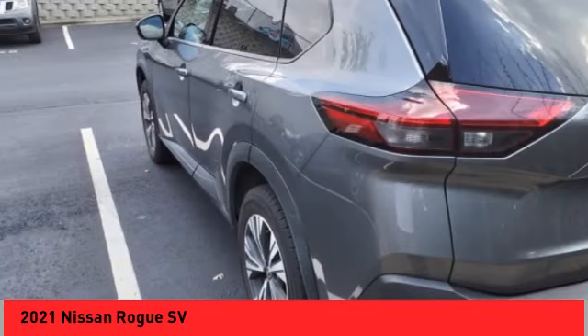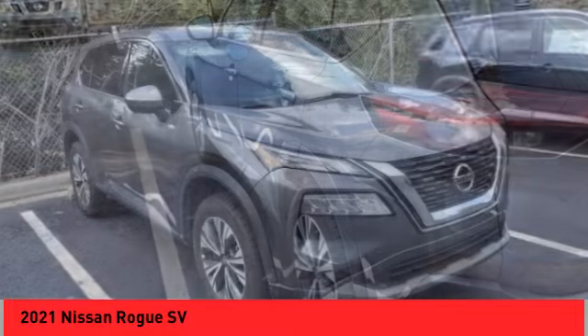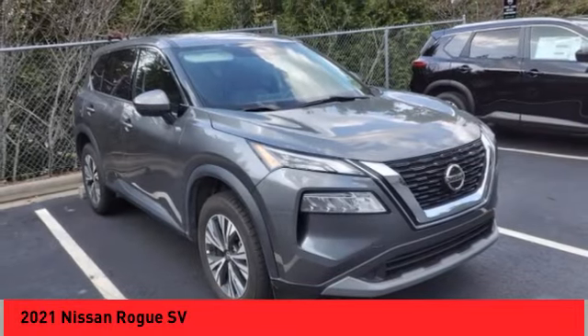Remote keyless entry, speed control, 4-wheel disc brakes, rear window defroster, rear window wiper.